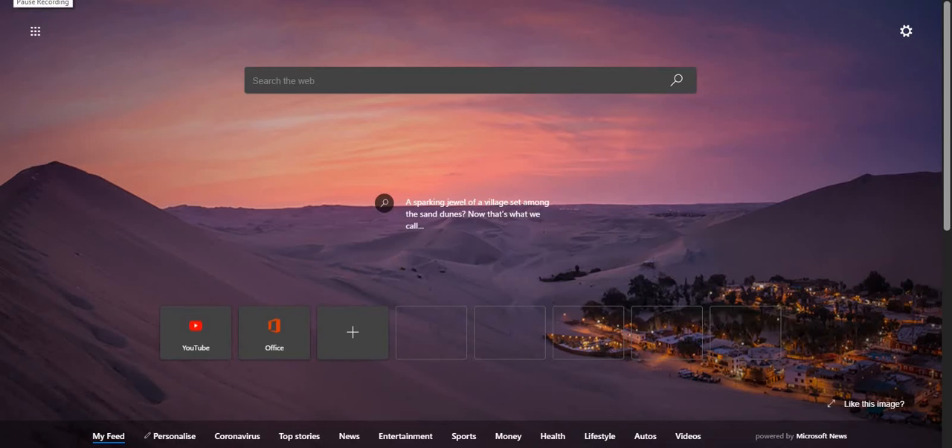Hello guys, welcome to my YouTube channel Keypuncher. Today I'm going to show you five cool websites you can check out on the internet. Before that, please subscribe to my channel and also like and share.